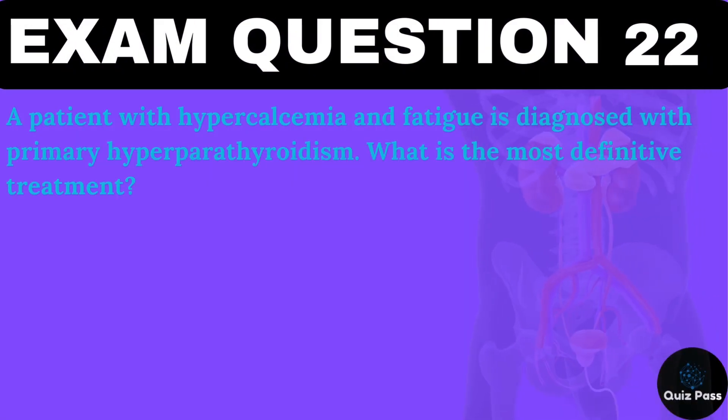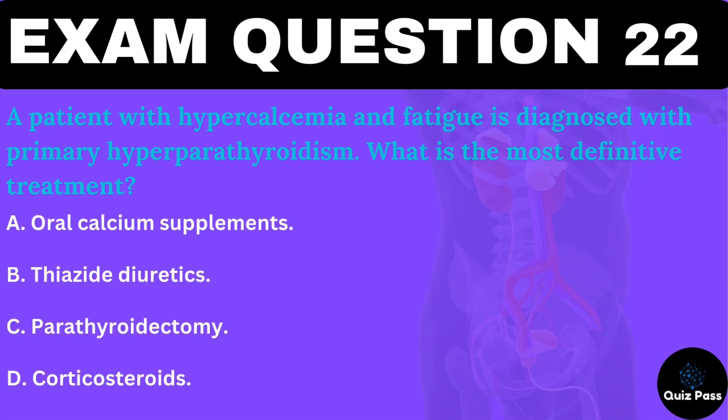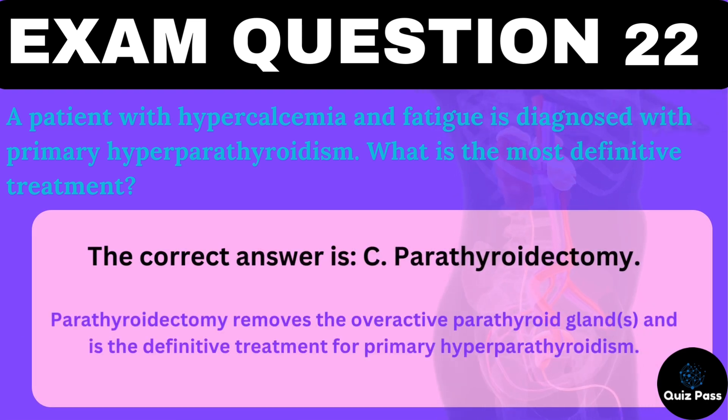A patient with hypercalcemia and fatigue is diagnosed with primary hyperparathyroidism. What is the most definitive treatment? A. Oral calcium supplements. B. Thiazide diuretics. C. Parathyroidectomy. D. Corticosteroids. The correct answer is C — parathyroidectomy. Parathyroidectomy removes the overactive parathyroid glands and is the definitive treatment for primary hyperparathyroidism.